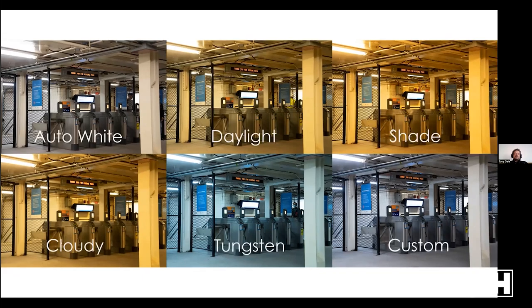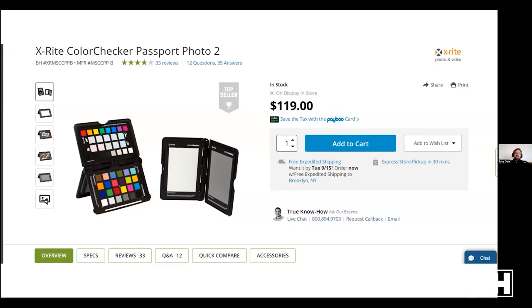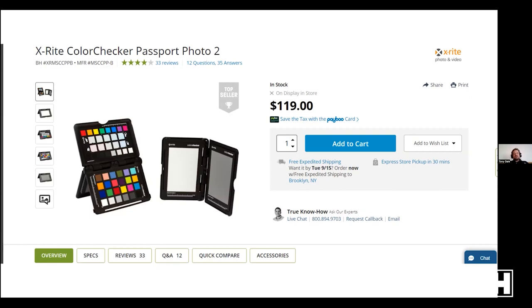Here's a similar example at a PATH station — auto white, daylight, shade, cloudy, tungsten, and custom. None of the generic settings are really right; the custom and auto white are pretty close, but tungsten is completely wrong because it's fluorescent lighting. Every situation is different. If you really want to get precise, the X-Rite ColorChecker Passport is fantastic — you can use the gray card for a custom white balance.